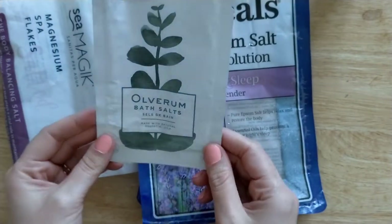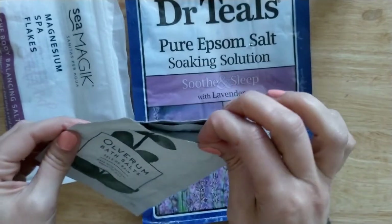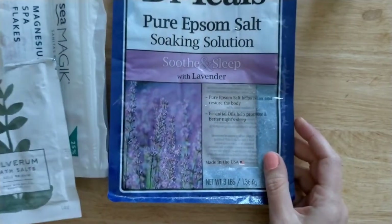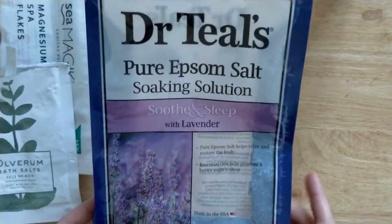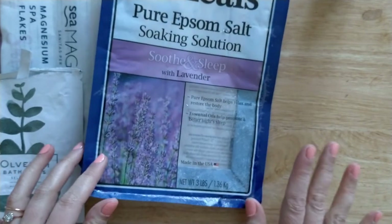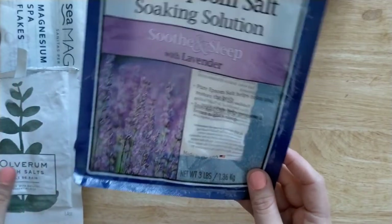The Olverum Bath Salts — they felt very nice but they're quite expensive so I wouldn't repurchase. Dr. Teal's Pure Epsom Salts in the lavender scent — I really like these the most. They are lower-priced compared to others like the Westlab ones, but definitely worth it in my opinion.